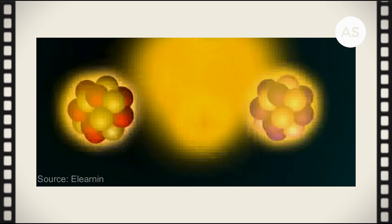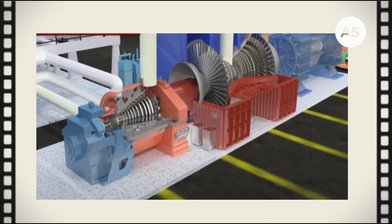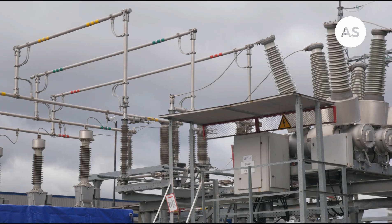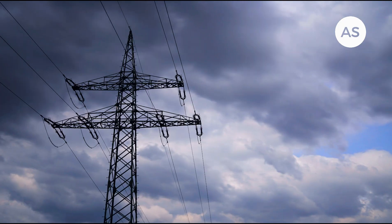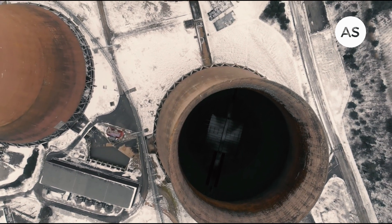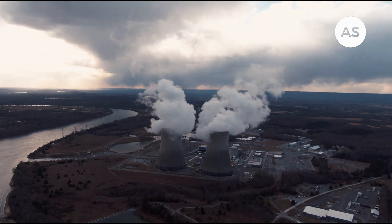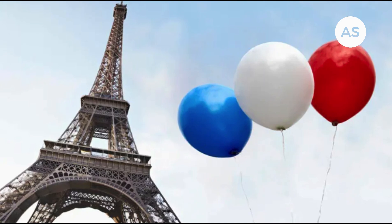Inside the reactor, the atoms in the fuel are split apart, which releases tremendous heat and energy. This heat is used to boil water, which creates steam. The steam rushes through a turbine and spins it at high speed. The spinning turbine is connected to a generator which converts the mechanical energy into electricity, sent through power lines to homes and businesses. Nuclear power plants produce large amounts of energy without emitting greenhouse gases, making them a clean energy source, providing the world with around 11% of its total electricity, with the largest producers being the United States and France.